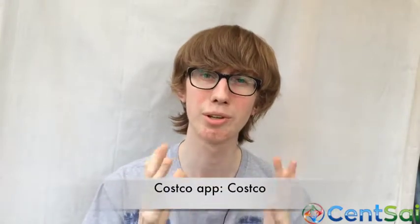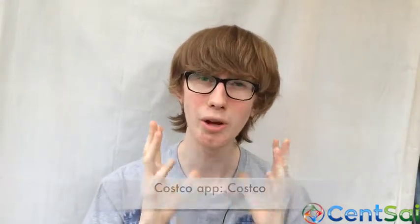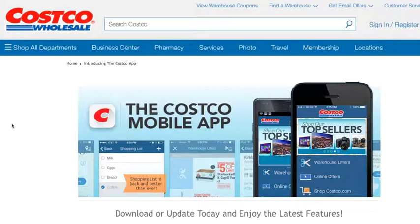Costco's mobile app, Costco Mobile, has all of the online coupons that you can use on your mobile, so that means you don't have to be fumbling around with paper coupons when you get to the till. Simply show them in the warehouse coupon section and you'll save money.